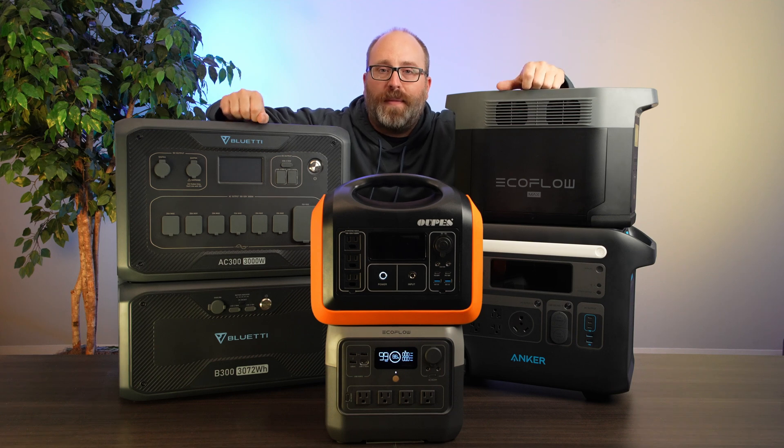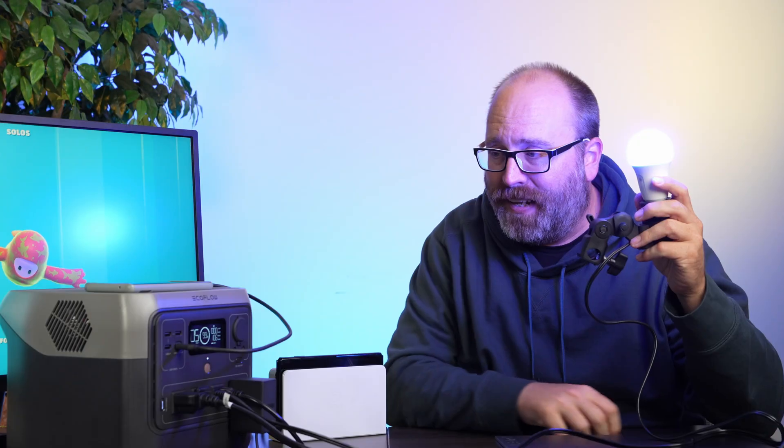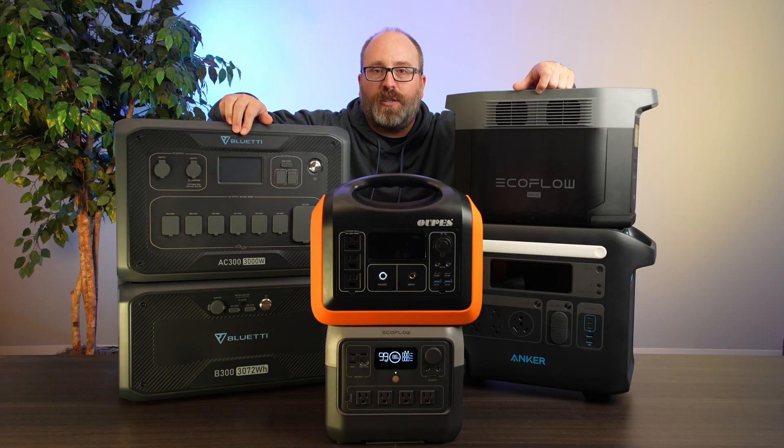Are you looking for a solar generator to provide power on the go, keep your devices charged, and maybe even give you some home backup in the event of an outage? I've spent days studying the top generators on the market and I found the best. I'm Ben Zenterra, this is Solar Reviews Labs, and here are the top five solar generators for 2023.